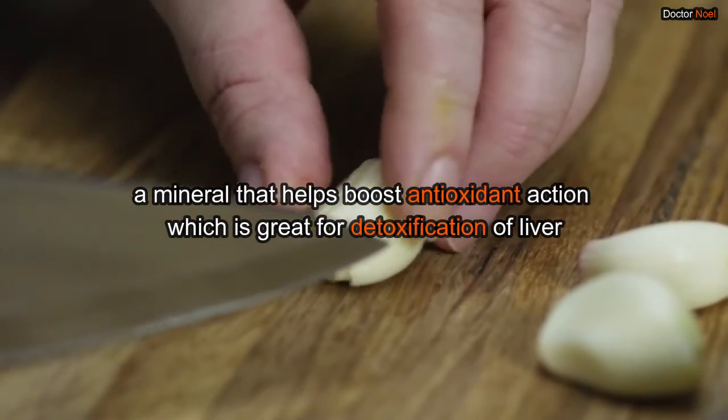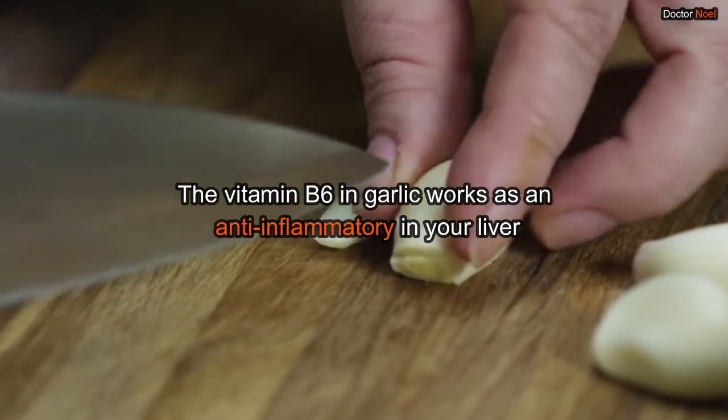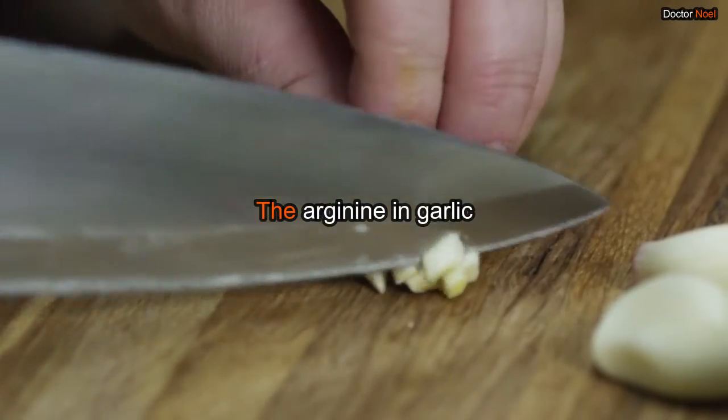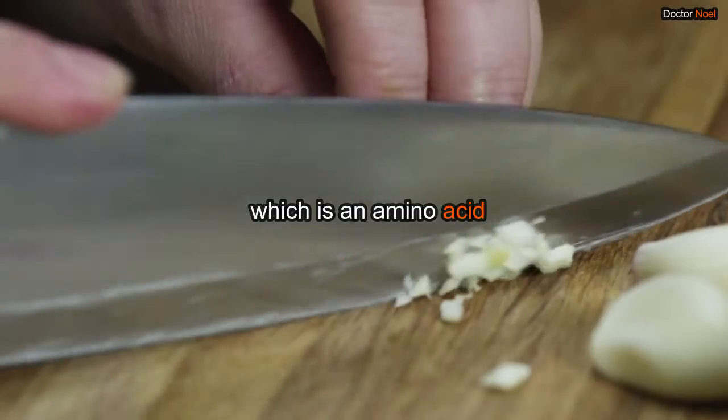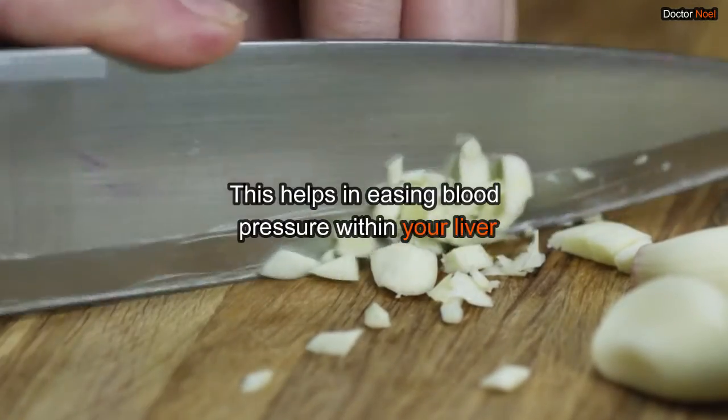The vitamin B6 in garlic works as an anti-inflammatory in your liver. The arginine in garlic, which is an amino acid, helps in giving relaxation to the blood vessels. This helps in easing blood pressure within your liver.